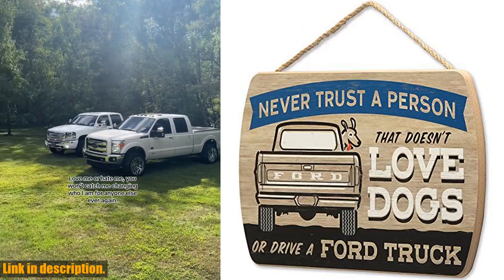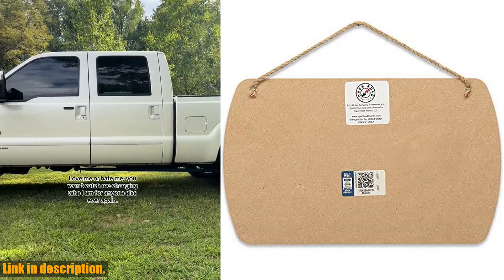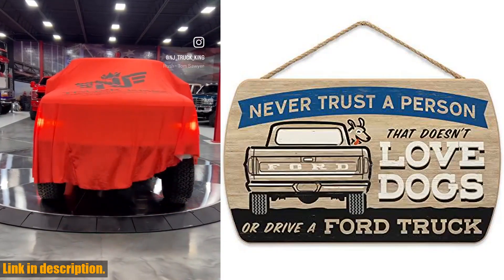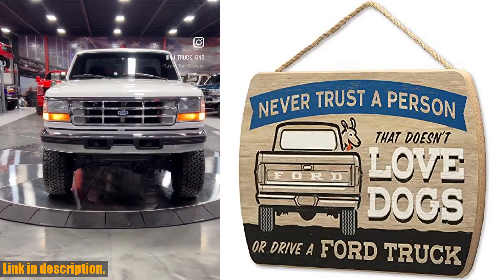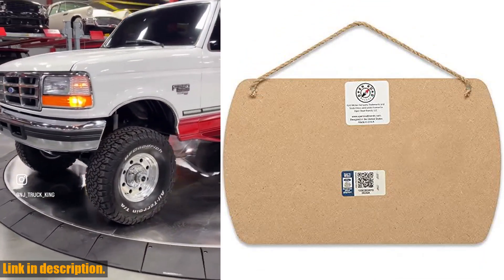Made of lightweight MDF wood, this fun vintage sign features wood grain textures, natural browns, and a pop of blue, making it easily readable from near or far. Hang it in your man cave or garage for all to see and let everyone know where your loyalties lie with your Ford truck and your beloved dog.